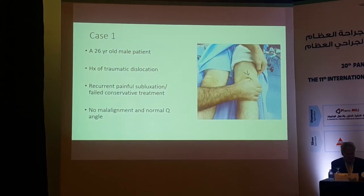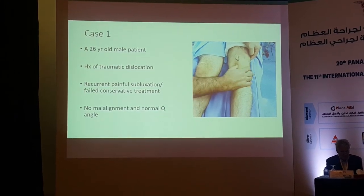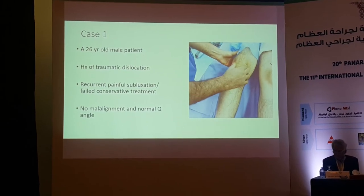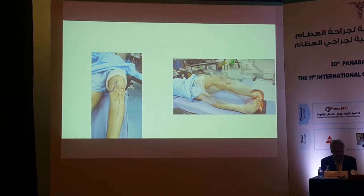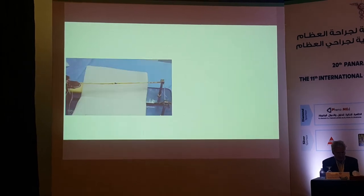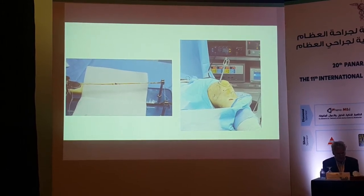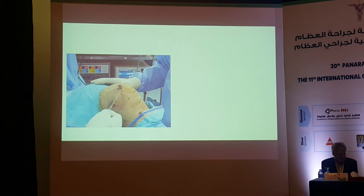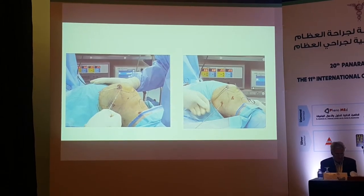Case 1: a 26-year-old male with a history of traumatic dislocation and recurrent subluxation, with normal alignment and Q-angle. The best treatment here is MPFL reconstruction. You mark your incisions, harvest the graft, do a small incision for minimally invasive technique, and define the layer — very important to be below the retinaculum, not above.